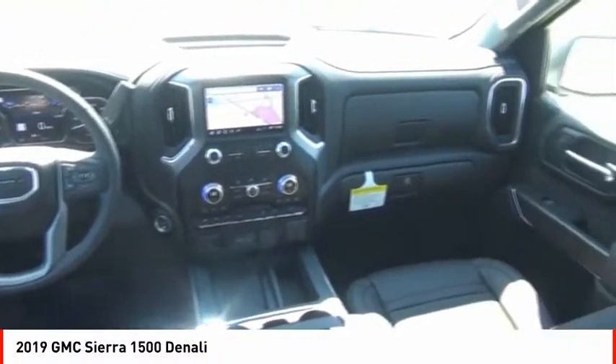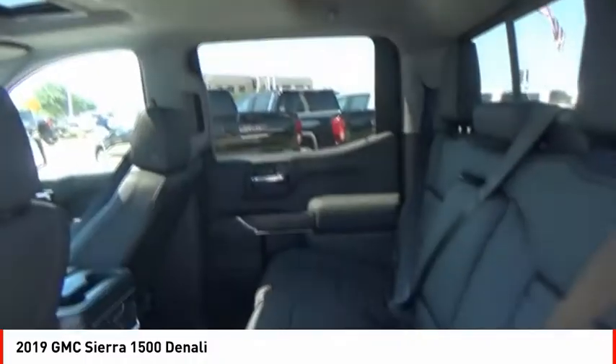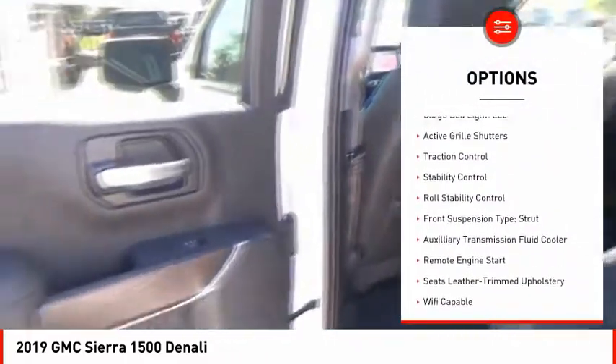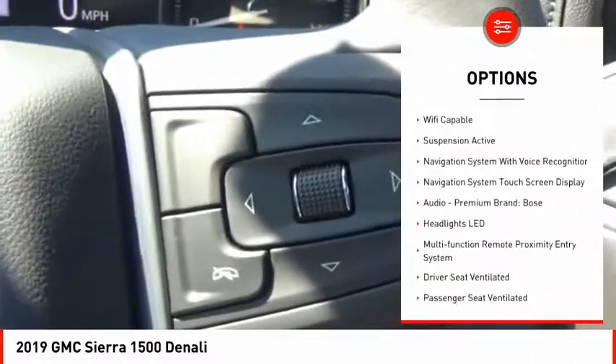Power and advanced technology can both be found in this fantastic truck. Here are some of this vehicle's great options: suspension control electronic, power windows with safety reverse, cargo bed light LED, active grille shutters, traction control.